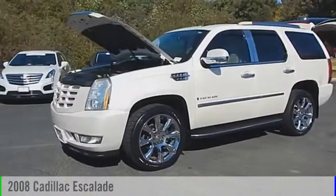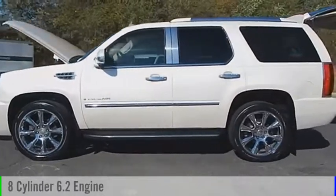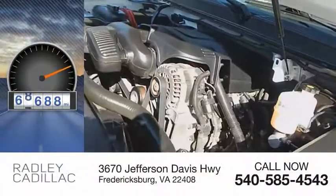The 2008 Escalade. This vehicle is powered by an all-wheel drive, 8-cylinder, 6.2-liter engine and comes with an automatic transmission. This vehicle has less than 70,000 miles.